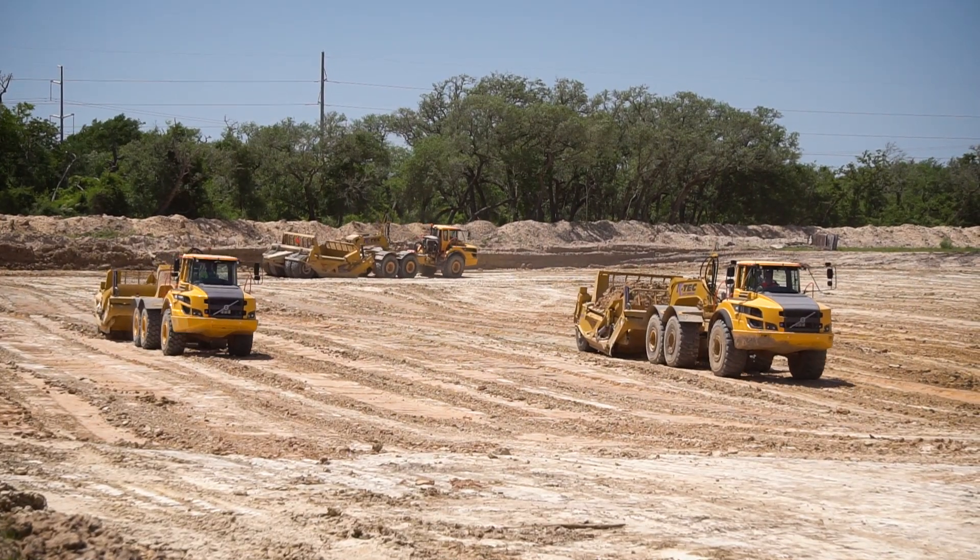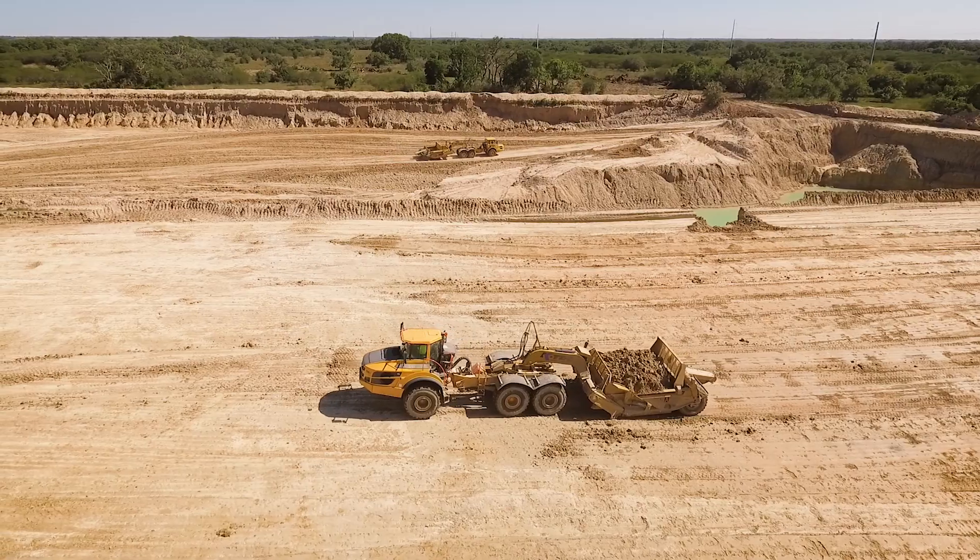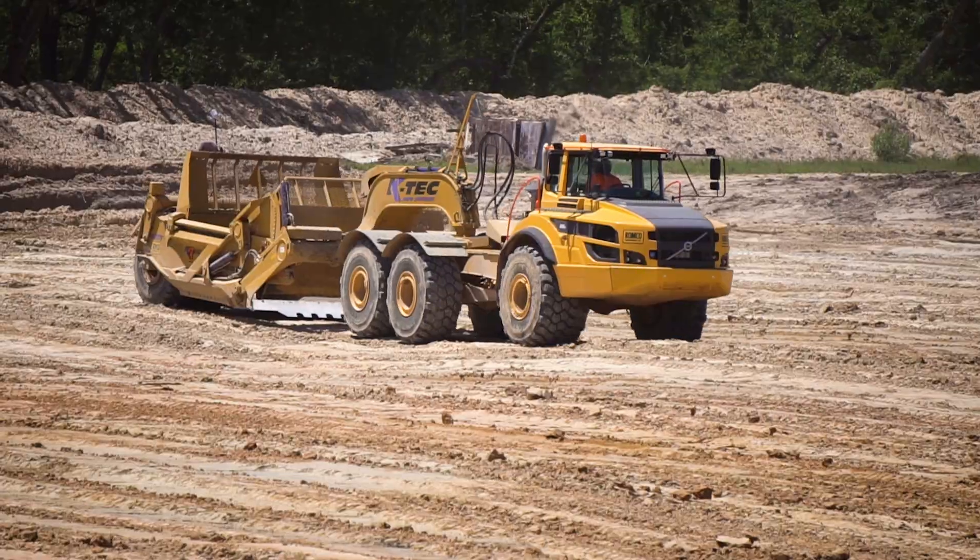With the Volvo tractor and the KTEC scraper, we think we have the most productive match-up that you can get. We can compete with excavators and arctics, and we can compete with the conventional scraper.